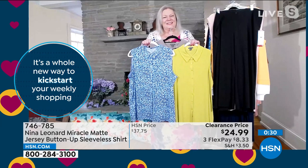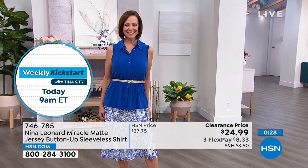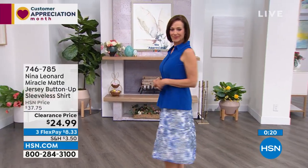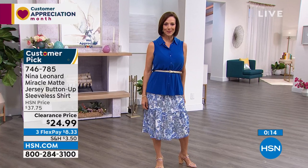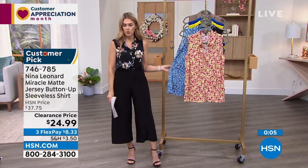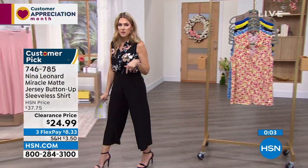It has real buttons from top to bottom, so if you want to unbutton it a little and wear a little cami underneath, layering is not a problem with something so light and airy. At $8.33 on flex pay, stack up on a few — get the deep sea like Donna, try one of the prints like black floral, ditzy floral, or the raindrop with all those blues.